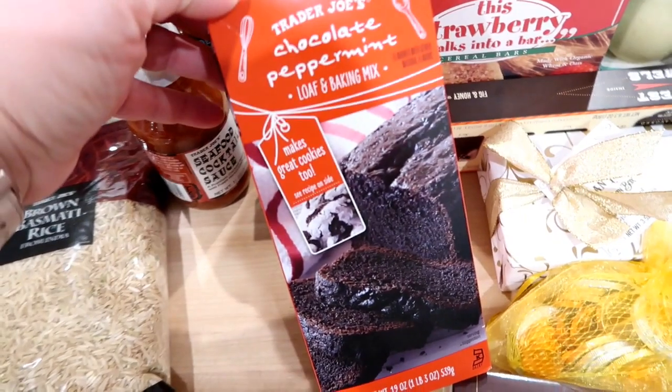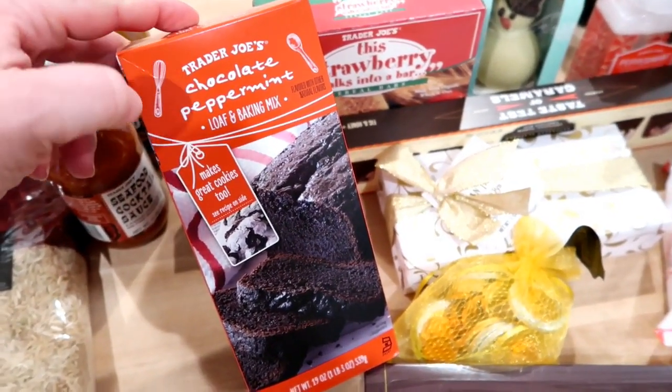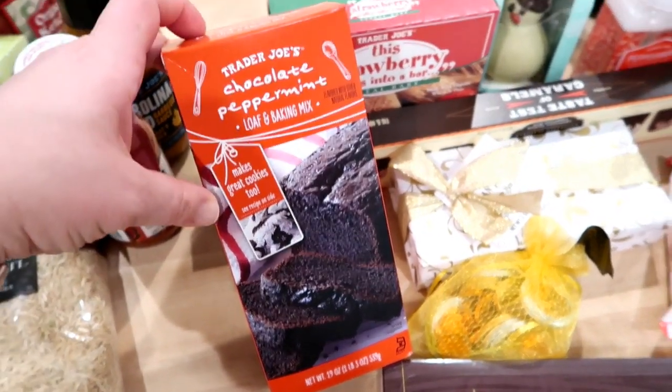I saw this chocolate peppermint loaf and baking mix — this was right next to the candy cane Jojo's and I hadn't seen it before. It said you can make bread with it or you can make cookies too, so I went ahead and picked that up just to try it. It sounded good.